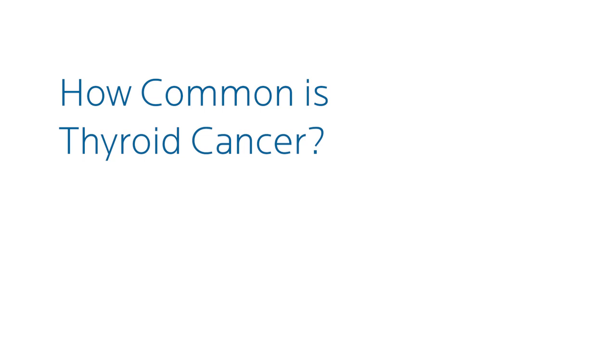Thyroid cancer is also relatively common. It's about two to three times more common in women, and it's becoming more common.